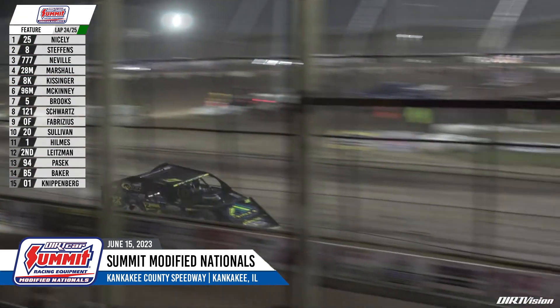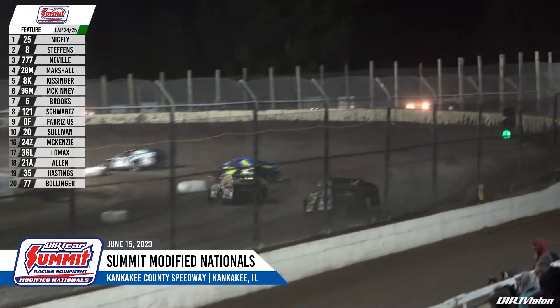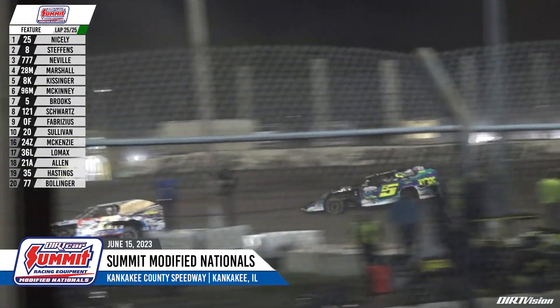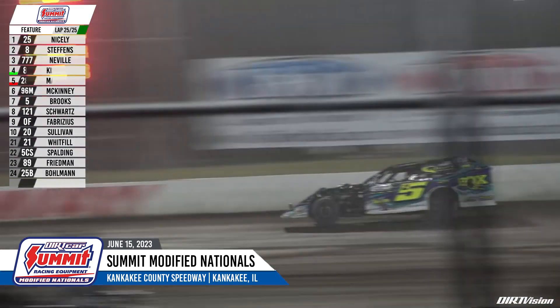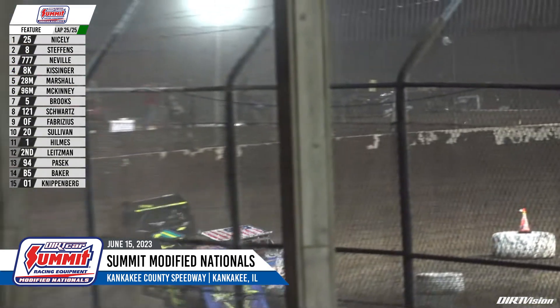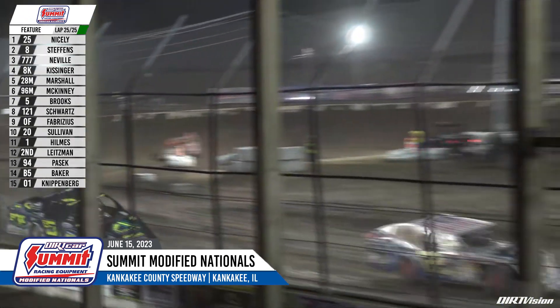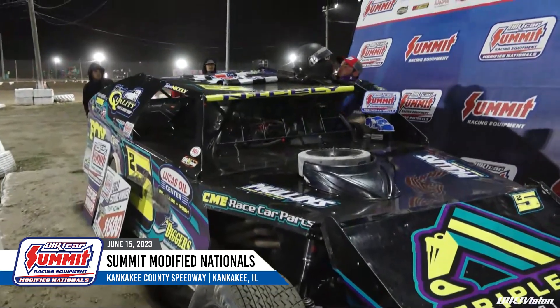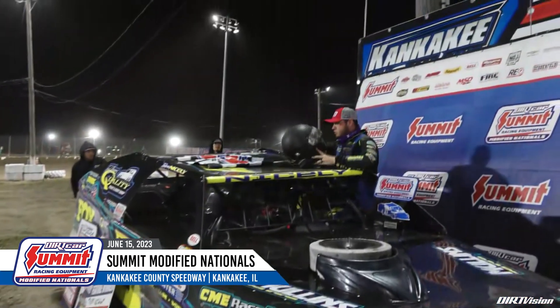What a lap to go for Tyler Nicely. Lap cars ahead — he'll coast around on the outside. If he gets there, he gets there; if he doesn't, he doesn't. He's got a straightaway on Kyle Steffens. And for the 15th time this year, and the first time on the Summit Racing Equipment Modified Nationals, it's Tyler Nicely! Up out of the car — how about it for Tyler Nicely?